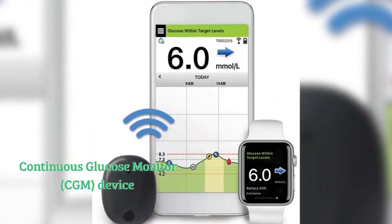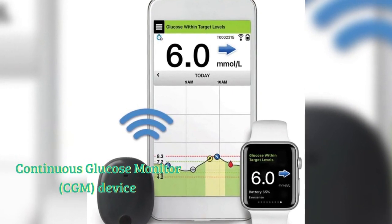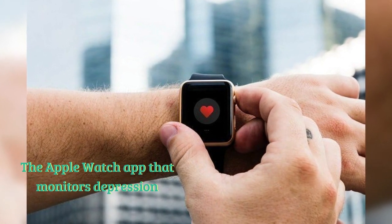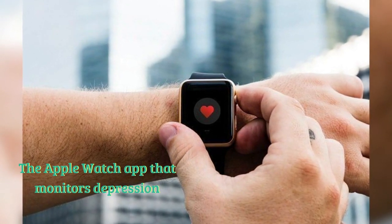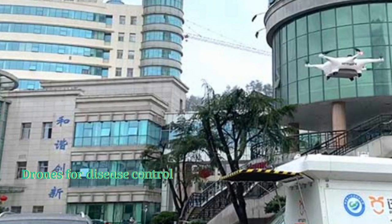A CGM device allows the user to check blood glucose levels using an app on their phone or on Apple Watch. The Apple Watch along with its app also helps in monitoring and assessing patients with major depressive disorder.